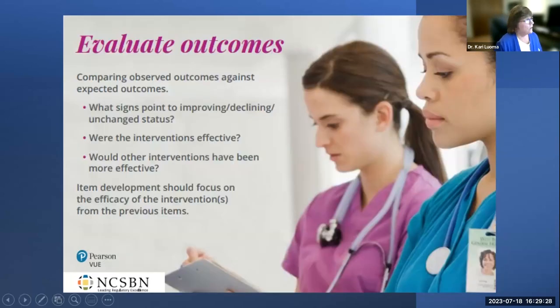Evaluating outcomes focuses on comparing actual outcomes against expected outcomes. You ask: what signs point to improving, declining, or unchanged status? Were the interventions effective? What other interventions might have been more effective? That completes the Clinical Judgment Measurement Model process in detail.